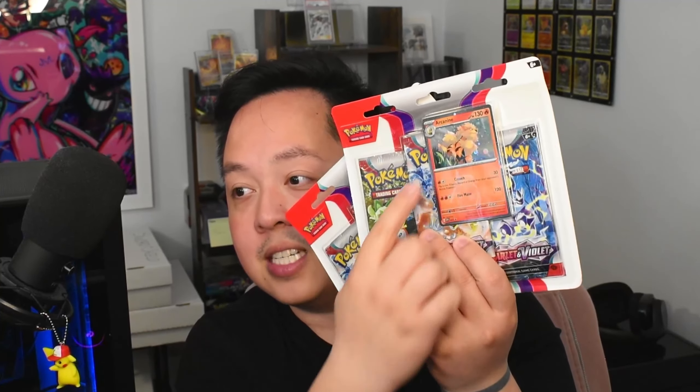I'll be picking one lucky winner to win the promos from the three-pack blisters — the Arcanine promo with the cosmo foil and the Dondozo promo with the cosmo foil, as well as the code cards. I know it's not a crazy giveaway prize, but I figured we'd try to do some giveaways on this channel. The winner will be announced next video, so make sure you like and subscribe.